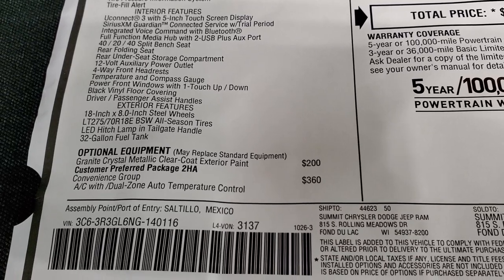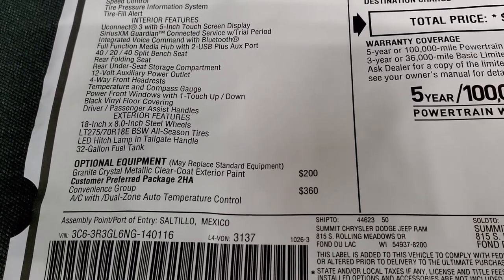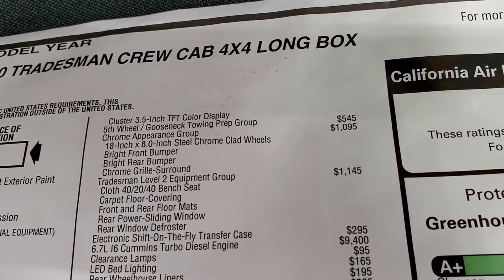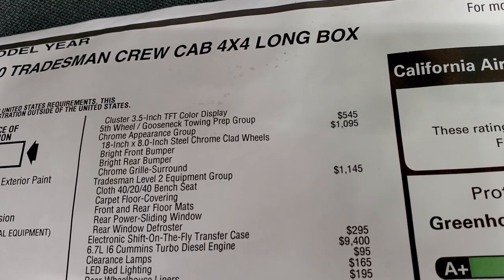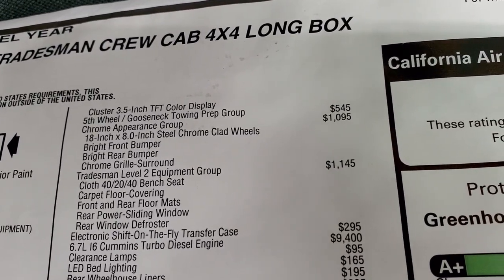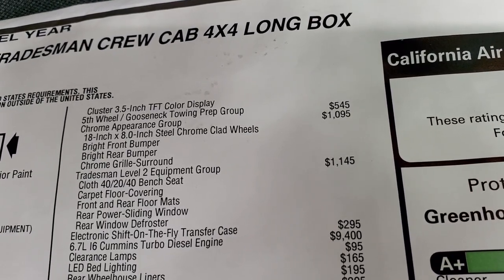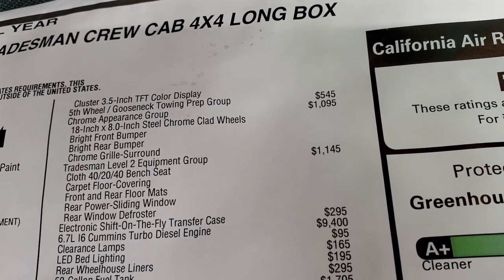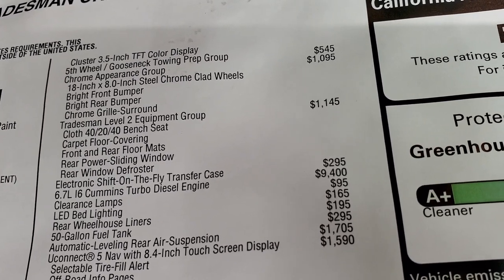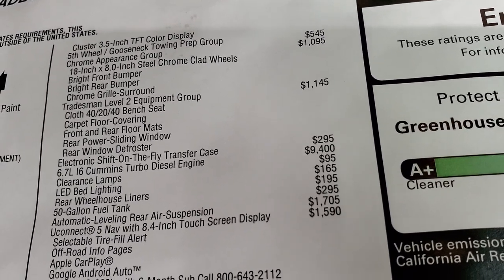This one has the 2HA customer preferred package with the convenience group, which gives you dual climate control — that's a $360 option and includes the 3.5-inch TFT color display for the instrument cluster. It has the 5th wheel and gooseneck towing prep group, a really nice feature if you're hauling a camper or trailer, at $545. The chrome appearance group is $1,095, giving you steel rims with chrome covers, bright front and rear chrome bumpers, and the chrome grille surround. The Tradesman Level 2 group is a $1,145 option, giving you 40/20/40 cloth seating, front and rear floor mats, power slide rear window, and rear defrost.